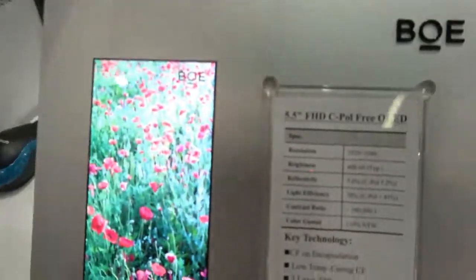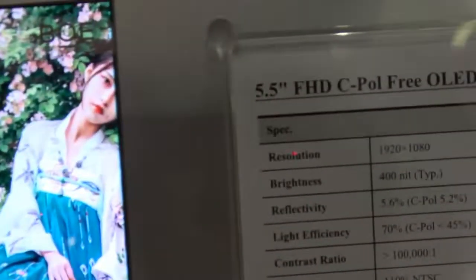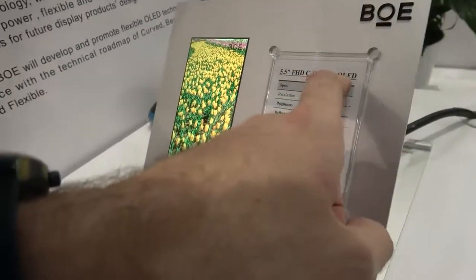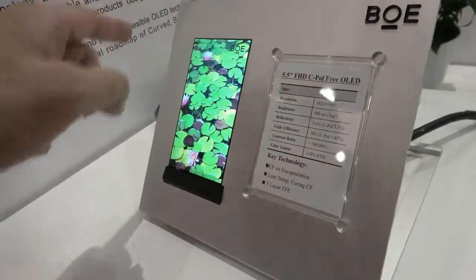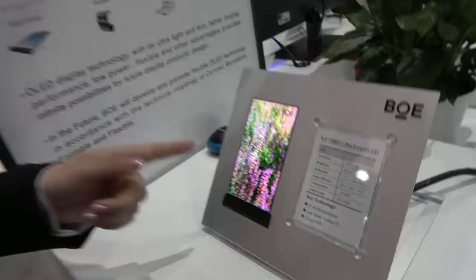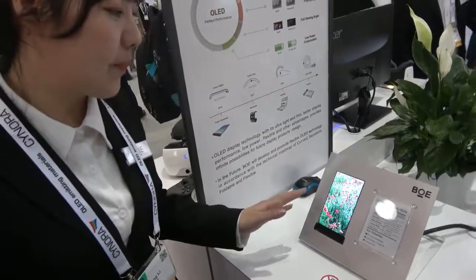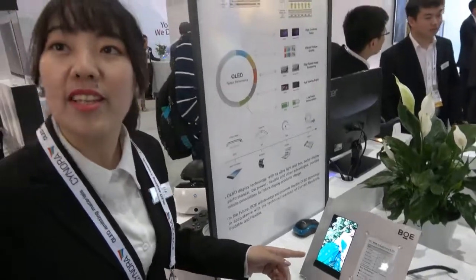And here is a very small bezel. Also, what does it mean — seapole free? It means without a bezel.